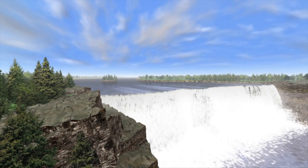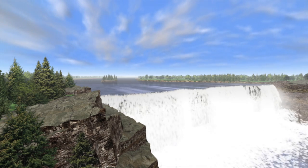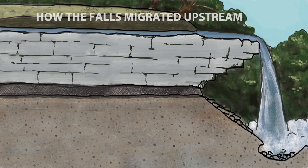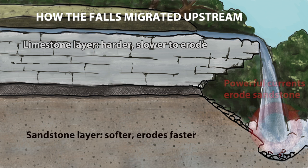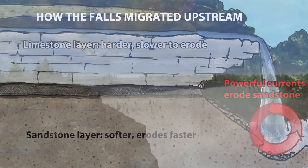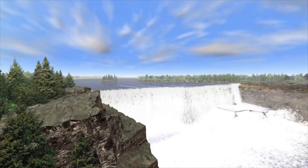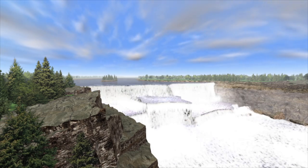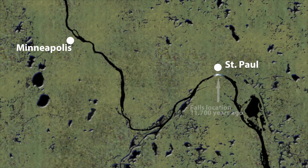It has been a particularly restless waterfall that has migrated upstream because of the geological process you can see at work today. Glacial River Warren flowed over a surface layer of limestone on top of softer sandstone. Powerful recirculating currents at the base of the falls eroded the sandstone faster than the limestone above it. Without the support of the sandstone, great chunks of limestone collapsed into the river below the falls. In geological terms, the falls raced upstream at a breakneck pace.